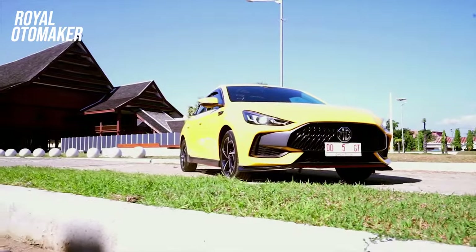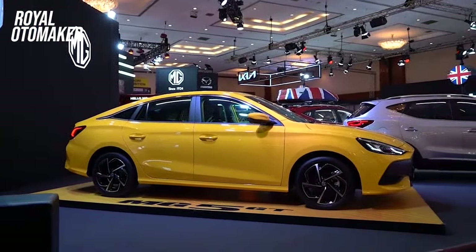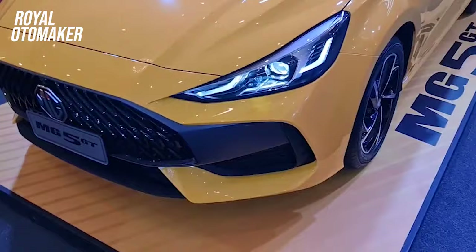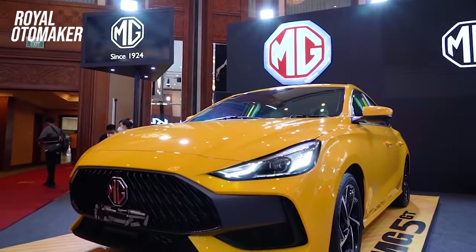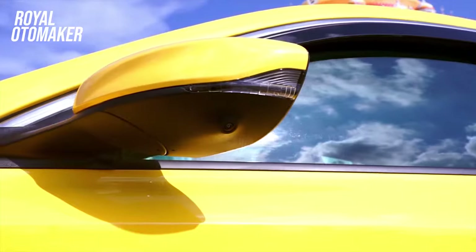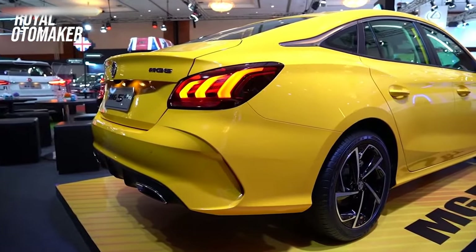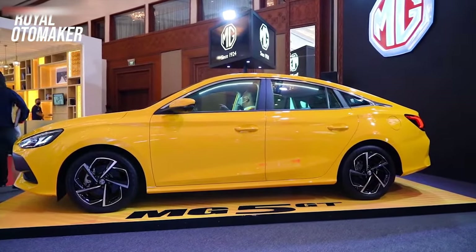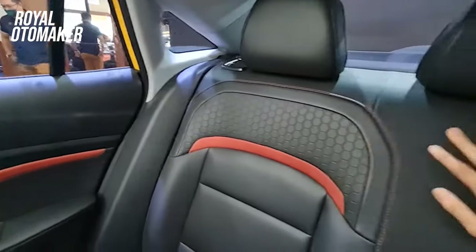Harganya sendiri, MG 5 GT hadir dalam 3 varian, yakni Active, Ignite, dan Magnify. Masing-masing varian memiliki harga yang berbeda, mulai dari tipe Active sebesar Rp339,9 juta, Ignite Rp359,9 juta, dan Magnify Rp399,9 juta. Mantap, mobil Eropa dengan harga Asia Tenggara! Kita tunggu saja peluncurannya di ajang IMS 2022 nanti. Apakah pecinta sedan di Indonesia akan berpaling ke mobil ini? Melihat tampilannya yang sporty dan harga yang tergolong ramah, kemungkinan besar iya.